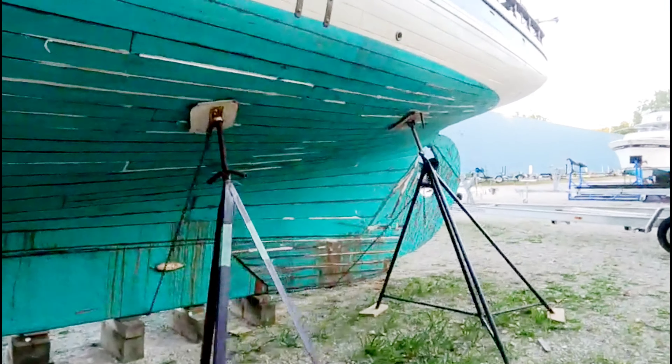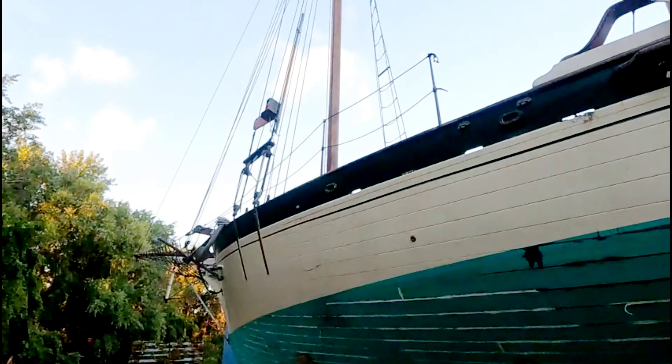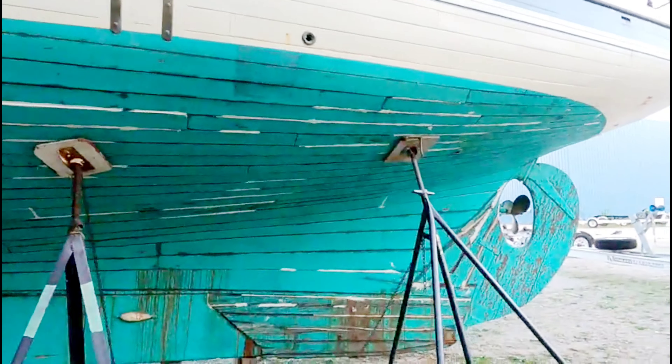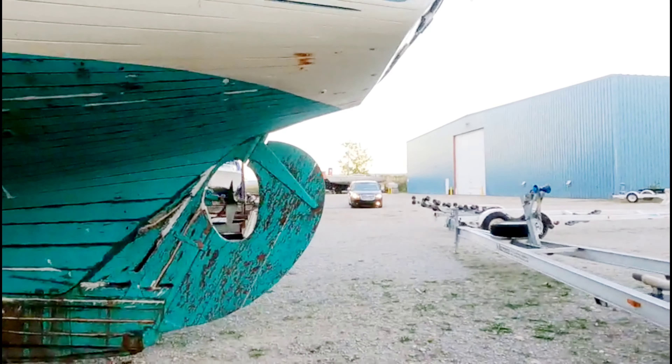Old wooden boat, man — these things are neat. Thanks for watching. This is just too cool. I want to learn a little bit of history behind this boat and see what I can find out. There's got to be some stories — I wonder if this thing has just been all kinds of places.